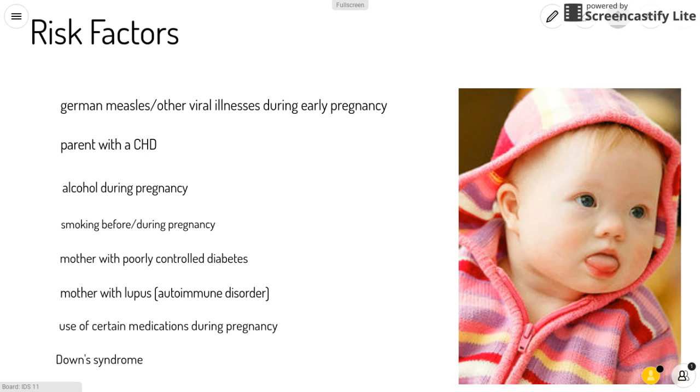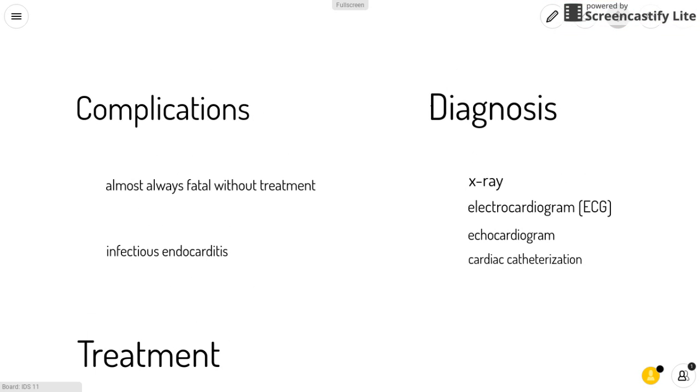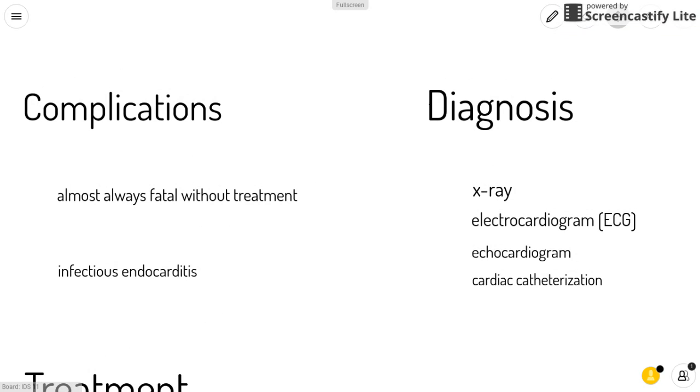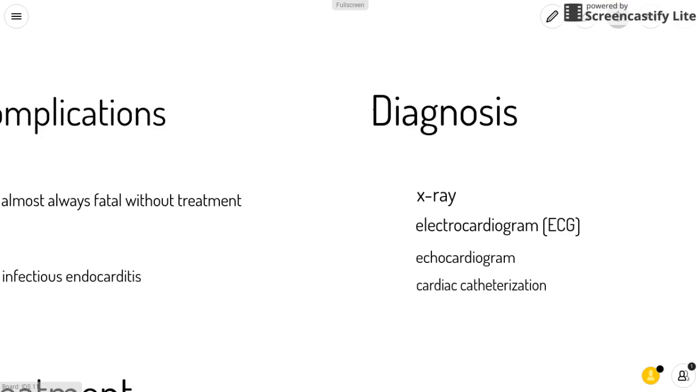Also, if your baby has Down syndrome, which involves an extra chromosome 21, he or she might have a higher chance of having pulmonary atresia. Some complications are that it is nearly always fatal without treatment, and you could develop infectious endocarditis, which is inflammation of the valves and inner lining of the heart caused by a bacterial infection.